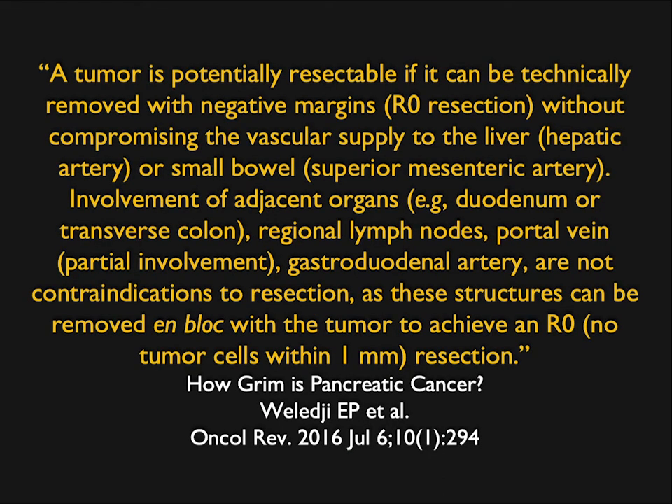A tumor is potentially resectable if it can be technically removed with negative margins without compromising the vascular supply. When you have adjacent organ involvement, it really depends on location. If you have the duodenum and a pancreatic head mass, that won't make you unresectable. A tail lesion with splenic involvement won't make you unresectable either, but the key thing is to get an R0 resection — if you're not going to have negative margins, there's no reason to operate.